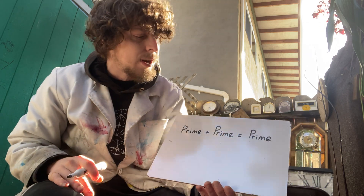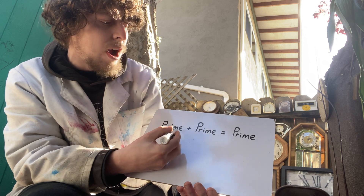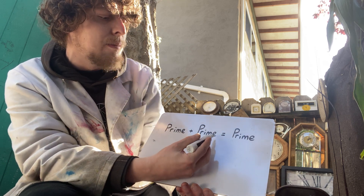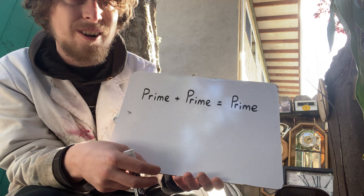Today's bonus topic is going to be if or when it's possible to add a prime number plus a prime number to equal a prime number.